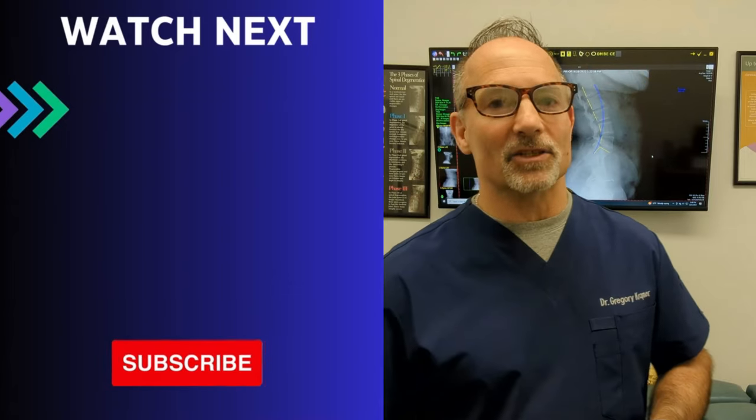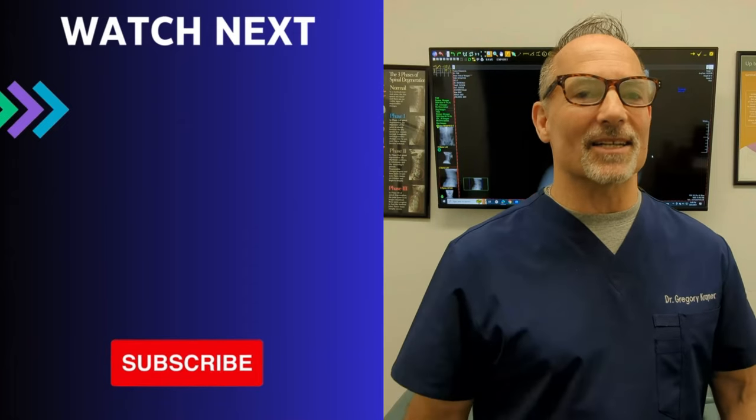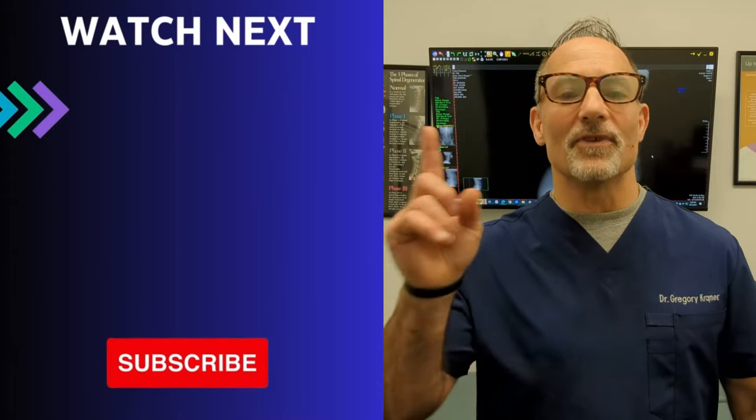If you found value in this video, like and share it so the people who need this information can see it too. People are suffering and want to minimize drugs and surgery as much as possible. Subscribe to my channel now if you want to learn more tips on how to relieve pain, stabilize your spine, and avoid spinal surgery so you can live stronger longer. If you want to follow three easy exercises for targeting a straightened lumbar spine, watch the next video — you can do these exercises at home.